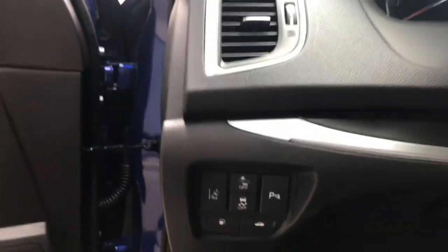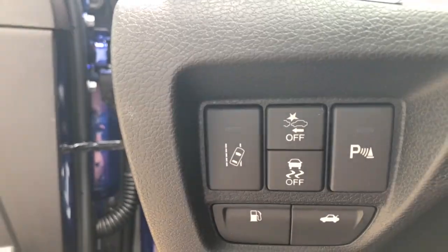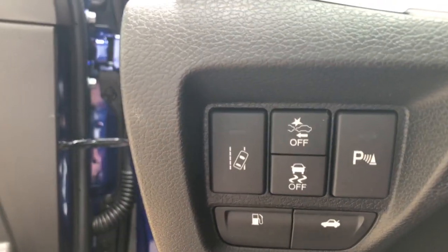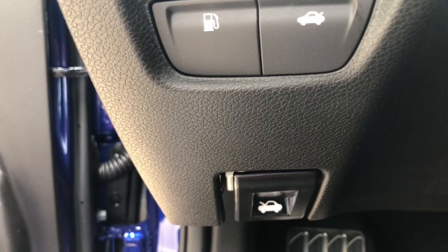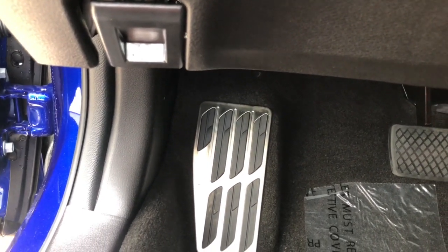You have Driver 1 and Driver 2 memory key settings on your door that get set up to each individual driver's preferences. Over here you've got your lane departure warning and mitigation system button, the collision mitigation braking system off button, the traction control off button, and your parking sensor, gas door, and trunk release — plus the hood release right there.